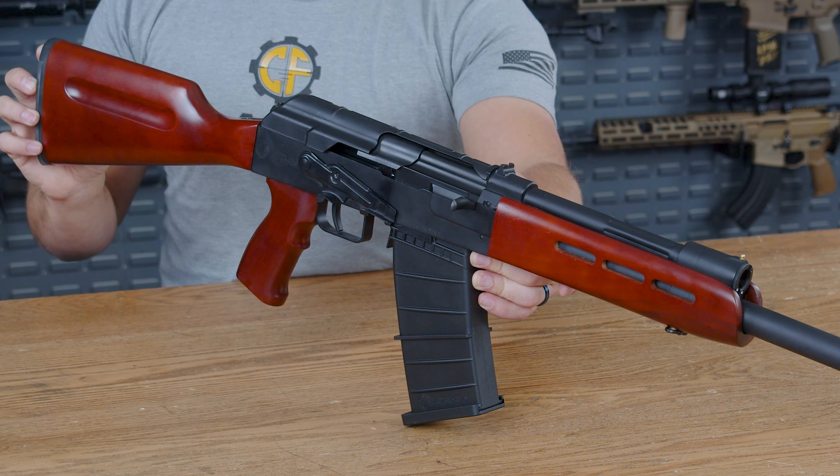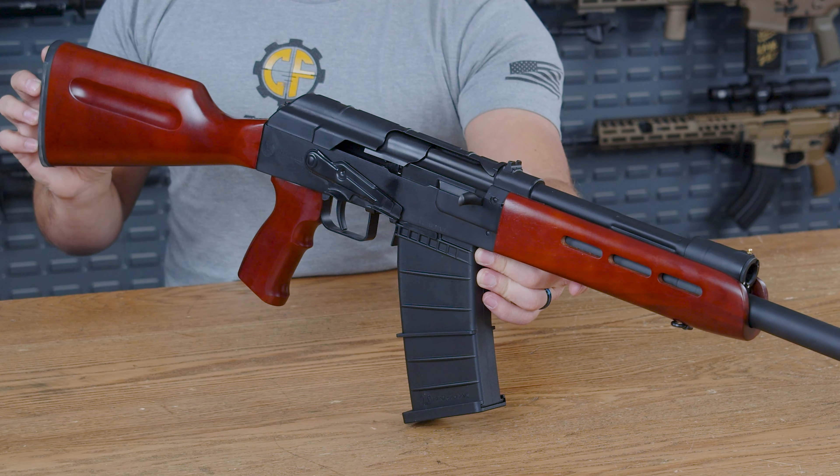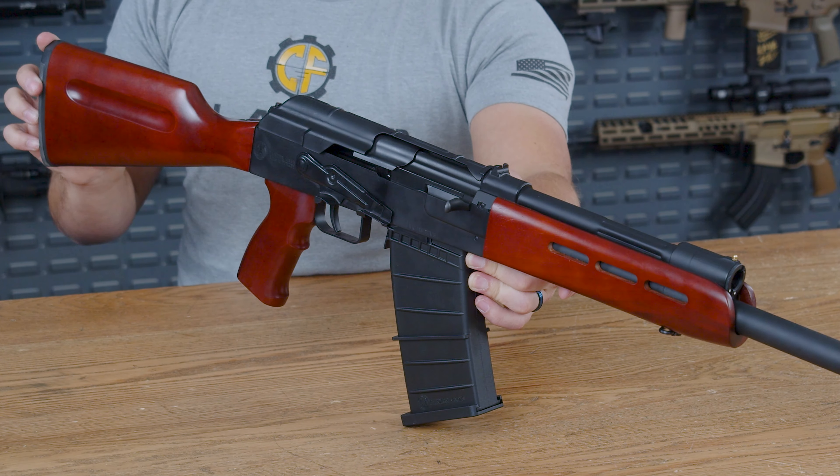Looking at pictures online, I thought to myself there is no way the wood on this would be as reddish in person as it was in the picture. I'm here to tell you that I was wrong — it is red and it's beautiful.